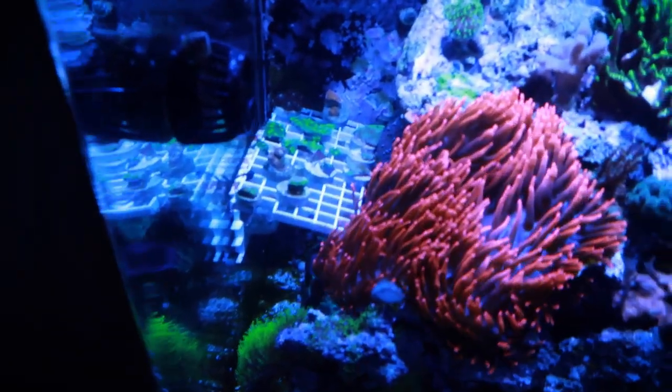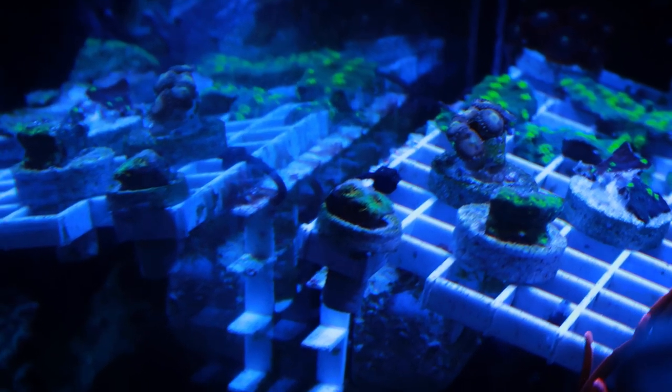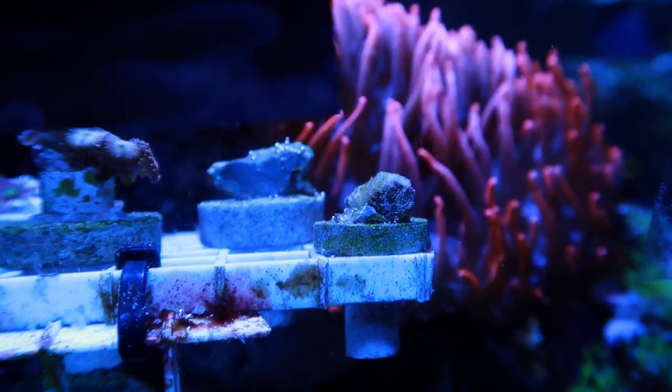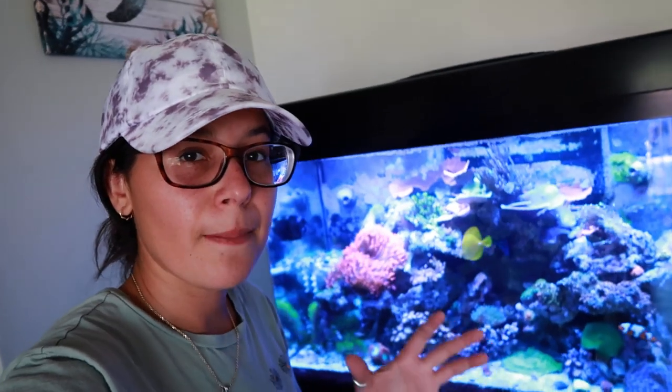First off, this guy is not doing well. Ever since the first day that I brought it into the tank, it had some pieces of it kind of deteriorating. I just cut off the part that was dying, but it's still kind of eating away at it a little bit. We'll see if it makes it out alive. It's a bit of a bummer, but I'm going to just let it hang out there. I feel like we might be able to bring it back — it's probably a 50-50 chance at this point.